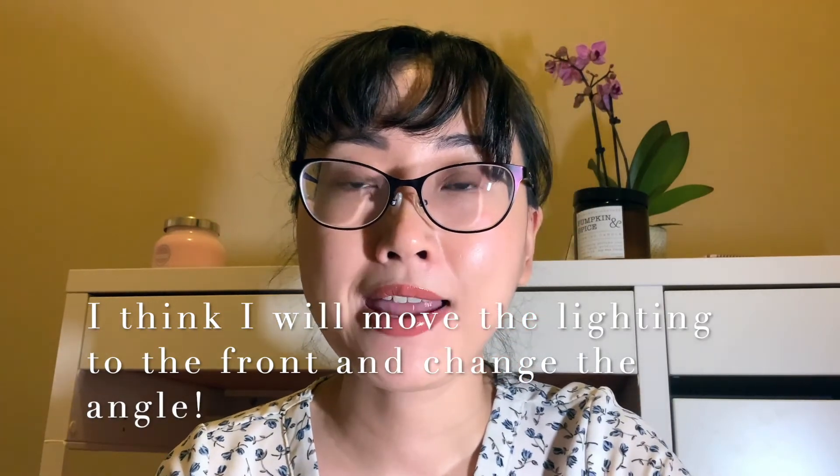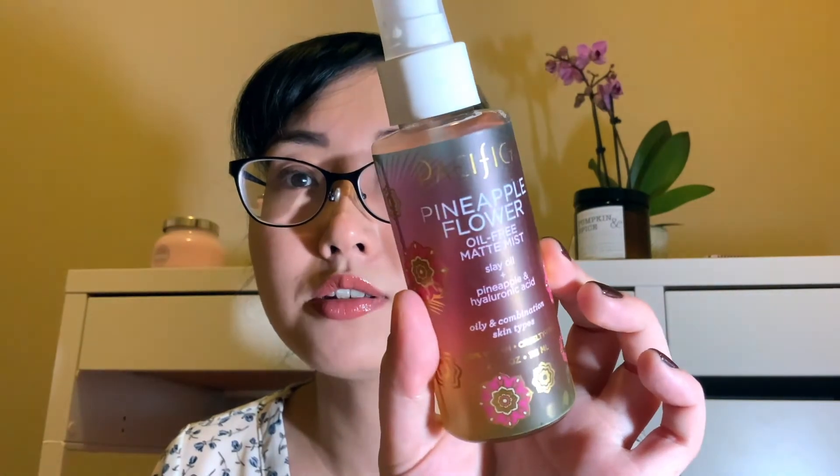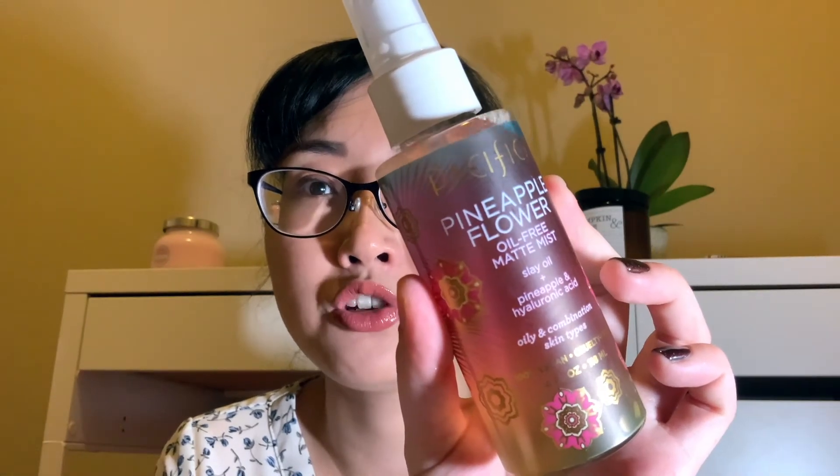So that's what I've been wearing — some of my favorite products today. I also wanted to test out this new filming setup and iPad situation. There's one product I just tried today: the Pacifica Pineapple Flower Oil-Free Matte Mist. My skin is combination right now with some peeling from exfoliating products, so I'm not sure how well it works for me, but this was my first time using it. I got it from Marshalls and I'll update you guys next week.